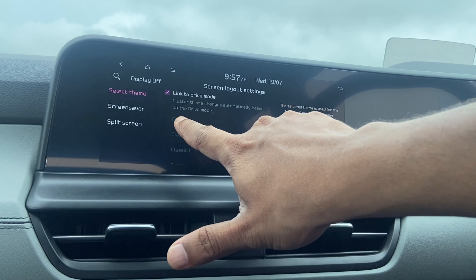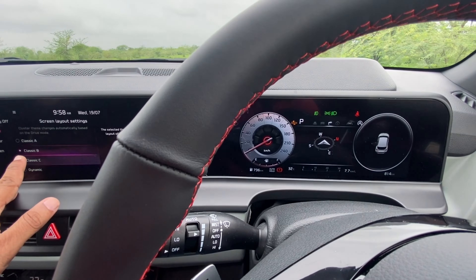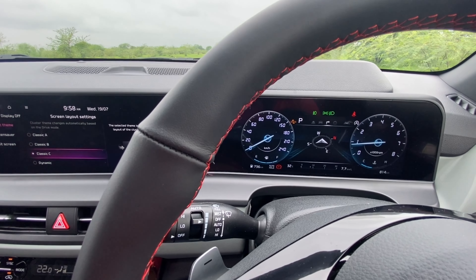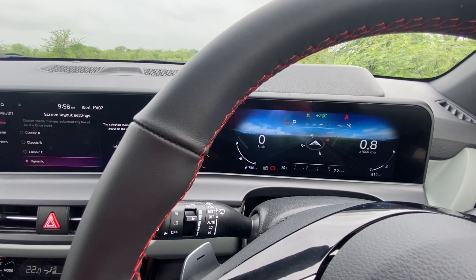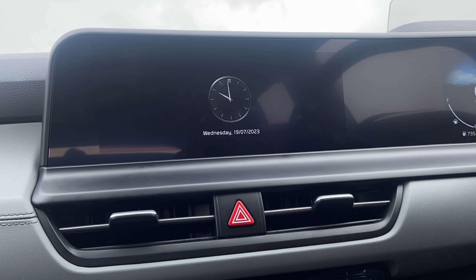In the Layout section, the first option is Theme, which gives various themes for the instrument cluster — Classic A, Classic B, Classic C, and a Dynamic theme. The Dynamic display looks like it's emulating nature outside. You can also select a screen saver — a digital clock or an analog clock — which appears when you turn off the system.